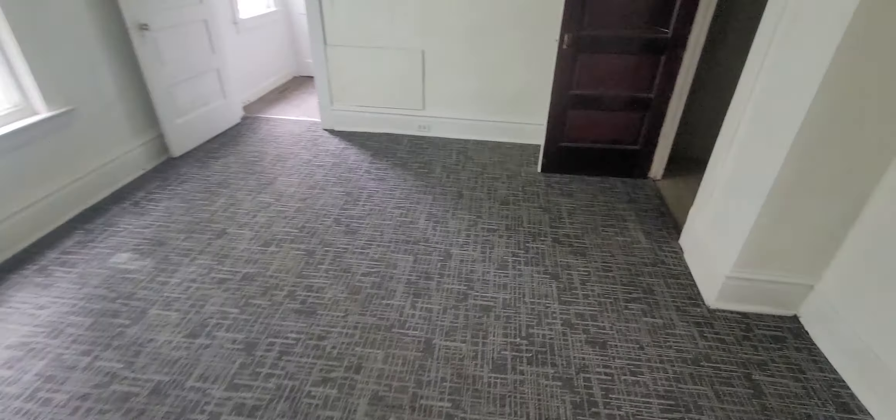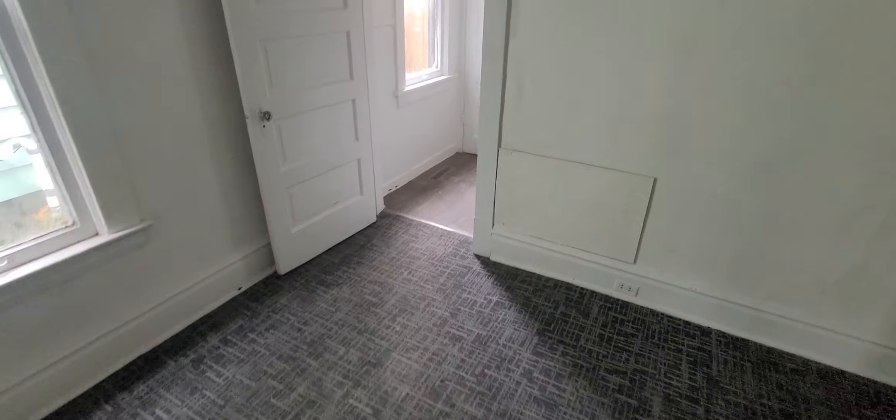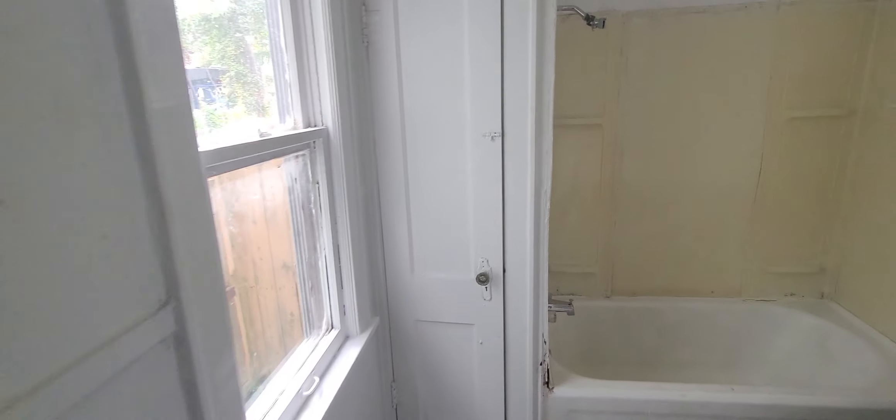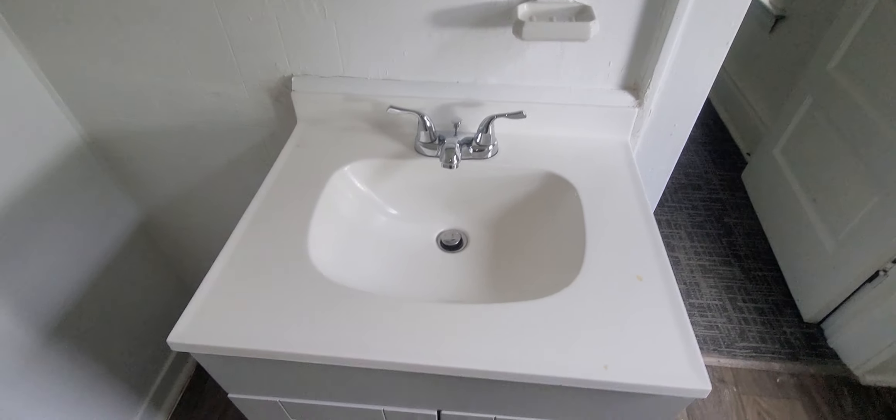The floors are fairly new — maybe a year or so old. There's big closet space here. Then the bathroom: there was a leak upstairs but I had it fixed. You do have a shower here — it's been cleaned and fixed. The leak on the ceiling was from the upstairs unit. There's your toilet, and the sink and bottom half are brand new.